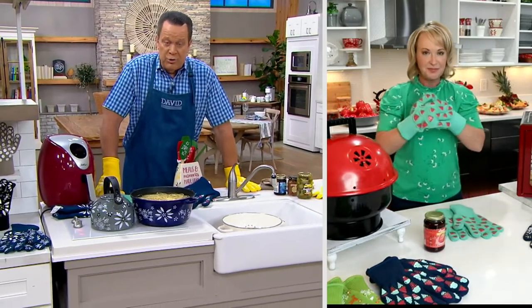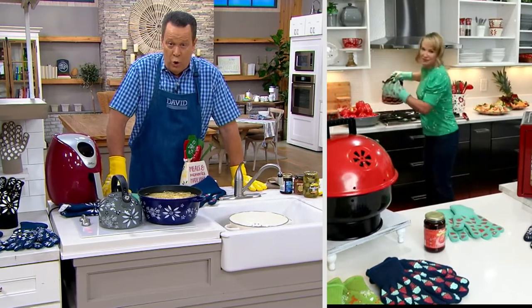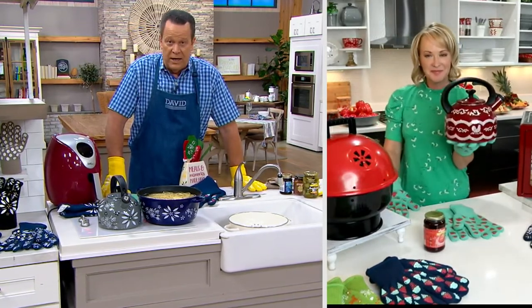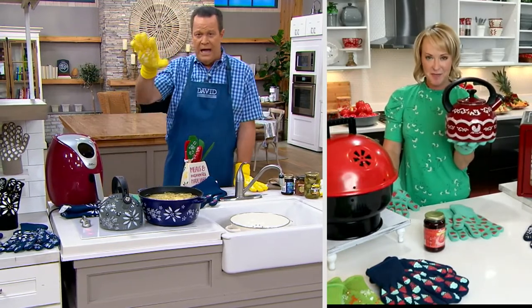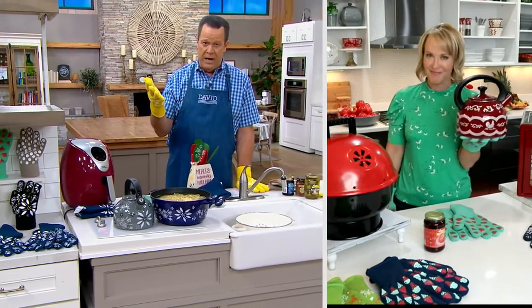Whether you are straining pasta or fetching a hot dish from the oven or from the stovetop — we've got your kettle nice and warm. Tara, you put that hot kettle on top of the glove and while you can feel some warmth, we're not blistering your hand, are we?